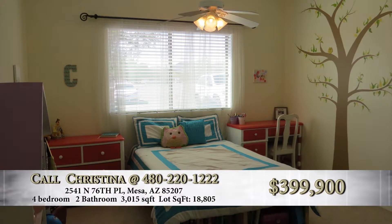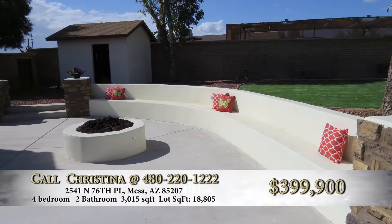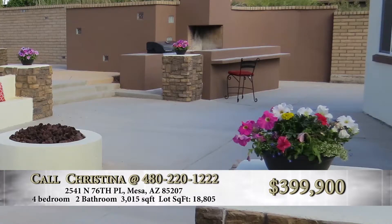Now the backyard — it's amazing. The first thing you notice when you walk out is the gas fire pit area. It's a built-in area with enough seating for 20 people around it. To the other side, there is a built-in barbecue with a floating bar, and as a backdrop there's a 20-foot-tall fireplace. This is approximately half an acre, just under.